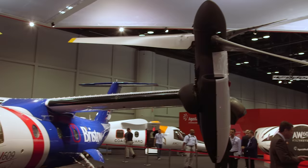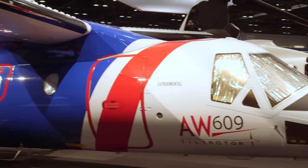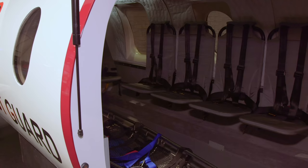Since then, the airframer has flown and tested four of the tiltrotors. The fifth unit, or P-5, recently rolled off the production line at its U.S. production facility in Philadelphia. That aircraft will be used for indirect effect lightning tests prior to its first flight later this year.